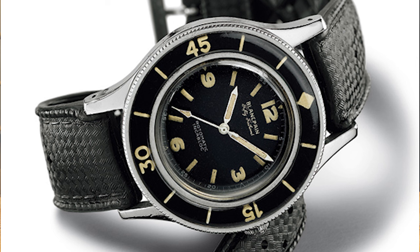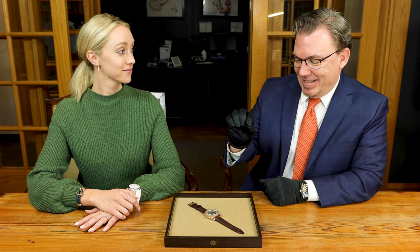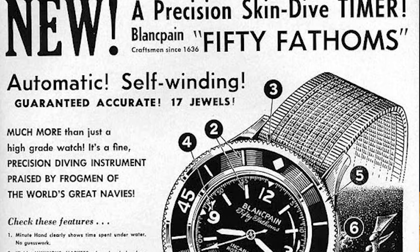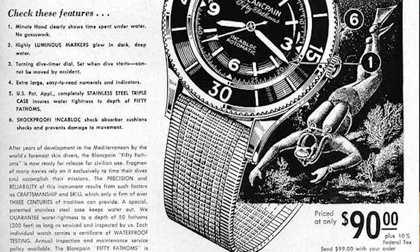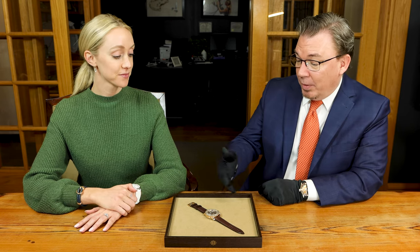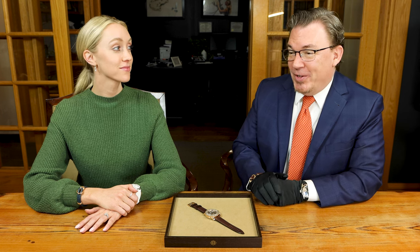What I really like about the 50 Fathoms is it is definitively the modern dive watch. Everything you know that makes a dive watch a dive watch started with the 50 Fathoms. So 1951, 50 Fathoms — it wasn't until 1953 or '54 that the Submariner came out. It wasn't until quite recently that Rolex said they took a lot from the Blancpain 50 Fathoms.